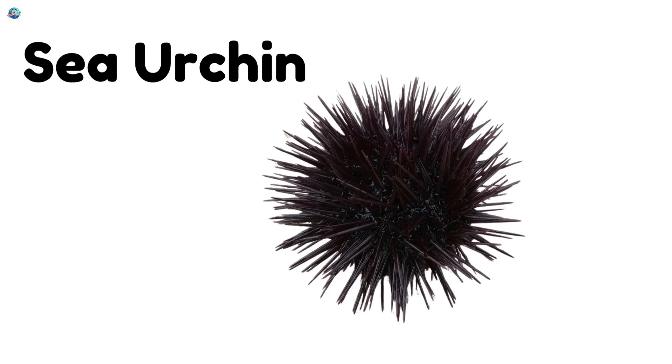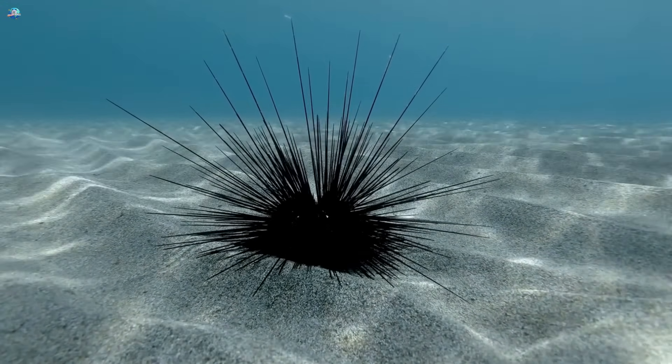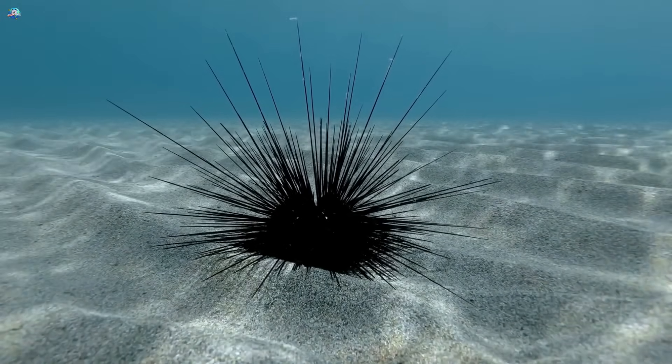Sea urchin. Sea urchins are round and covered in spines. They live on the sea floor and eat algae with their tiny mouths.